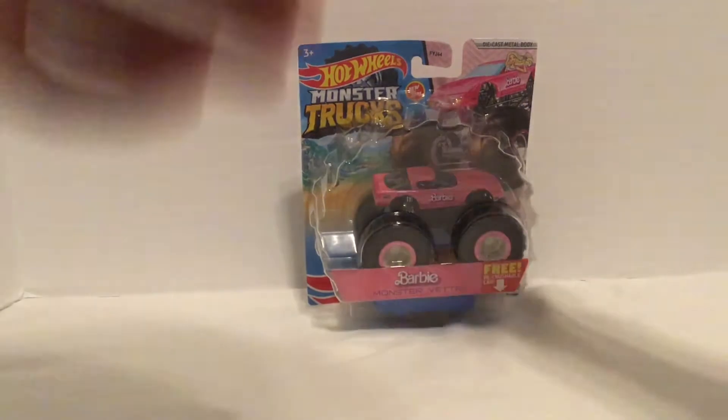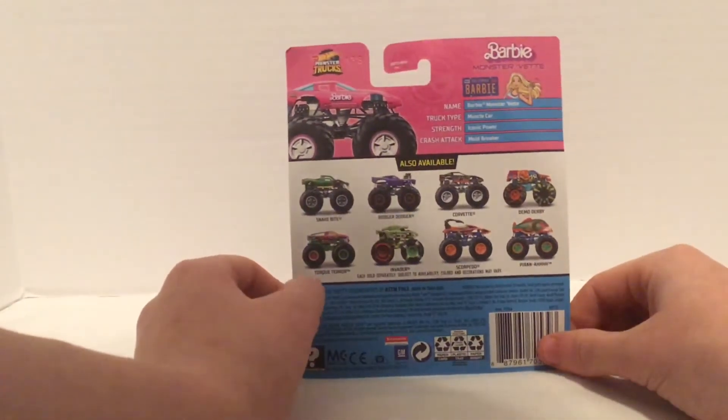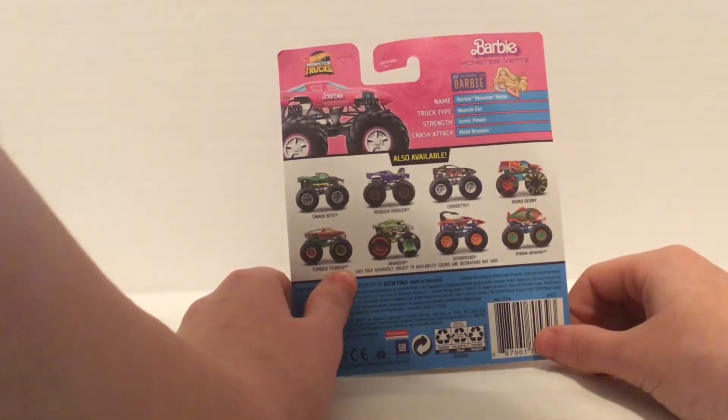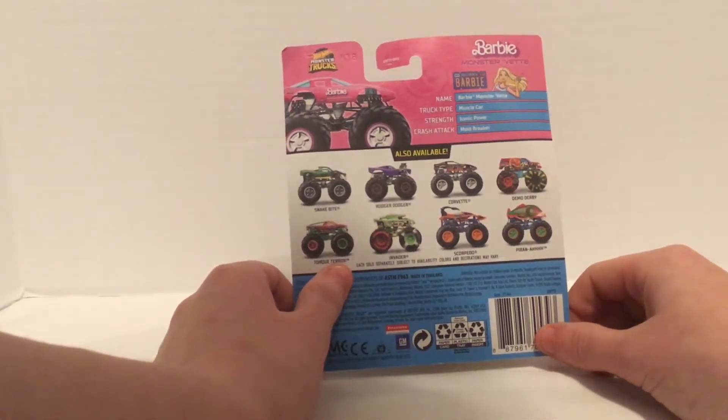Flipping around to the back of the box, it shows the other trucks that were in the set. Here are the stats: the name is Barbie Monster Vet, the truck type is Muscle, the strength is Iconic Power, and the crash tag is Mold Breaker. So without further ado, let's open this right up.